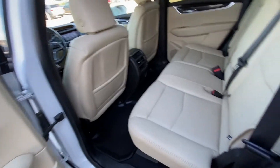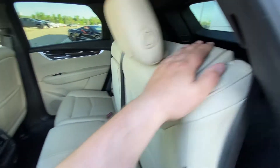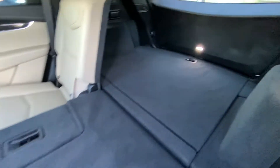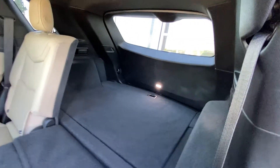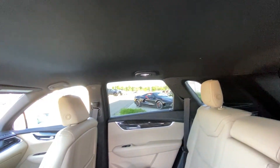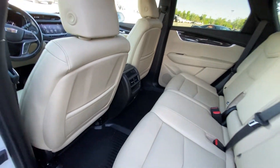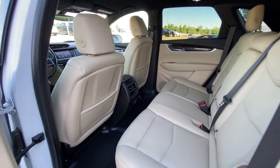Coming into the vehicle, the second row features leather 60-40 split seating. Both end seats are car seat ready, and the 60-40 split allows you to fold down the seats quickly, giving you access to the trunk with LED lighting back there as well. Over top we have a solid roof with a black headliner, and rubberized Cadillac floor liners have been installed to protect the carpets.